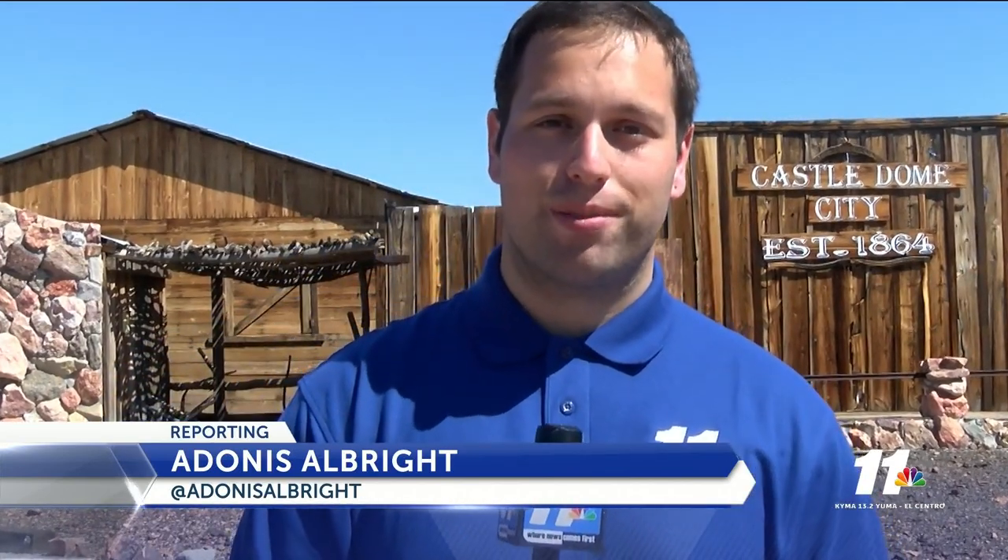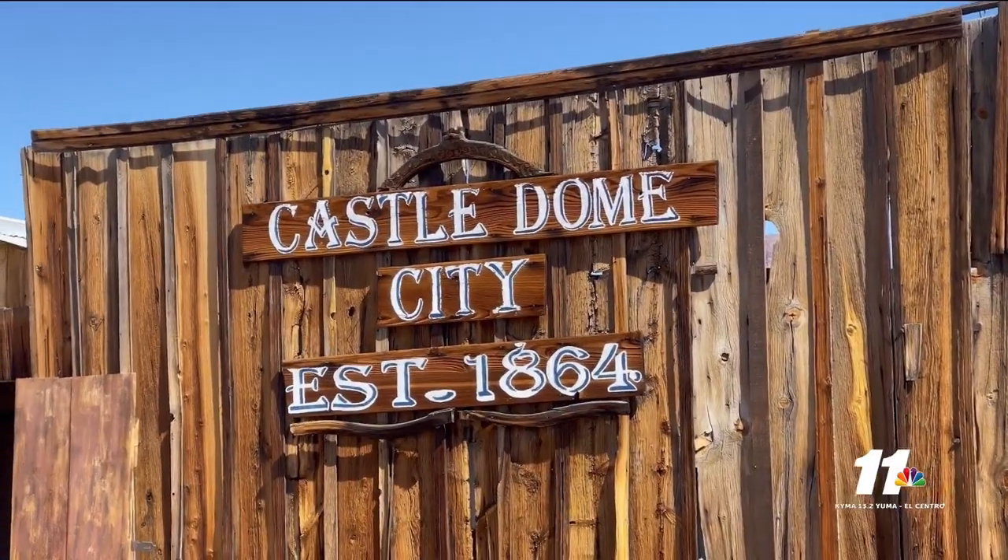Usually, when you hear the term ghost town, you tend to think of a run-down, dilapidated place. But the Castle Dome Mining Museum is a perfectly preserved mining town from the 1800s. It's the oldest mining district in the state of Arizona.